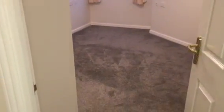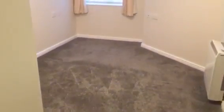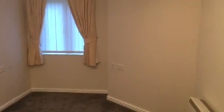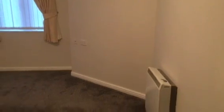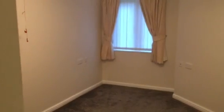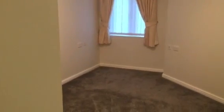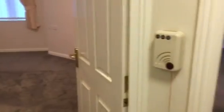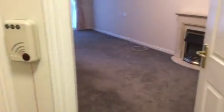Moving through to the bedroom, and then through to the living room.